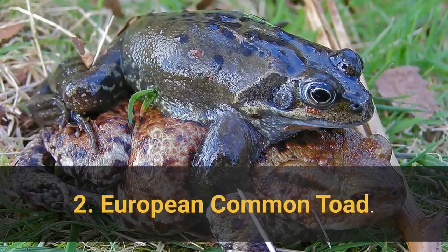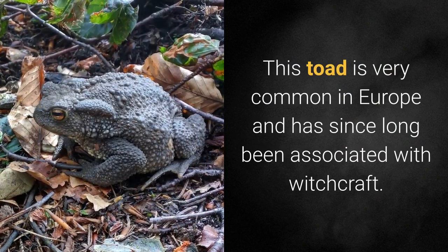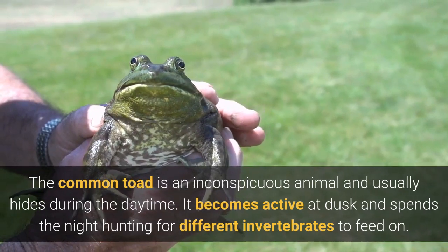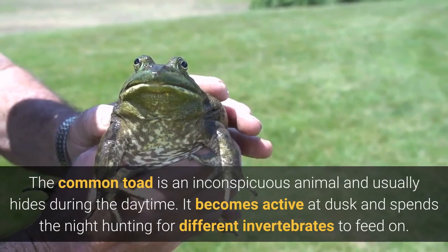2. European Common Toad. This toad is very common in Europe and has since long been associated with witchcraft. The common toad is an inconspicuous animal and usually hides during the daytime. It becomes active at dusk and spends the night hunting for different invertebrates to feed on.